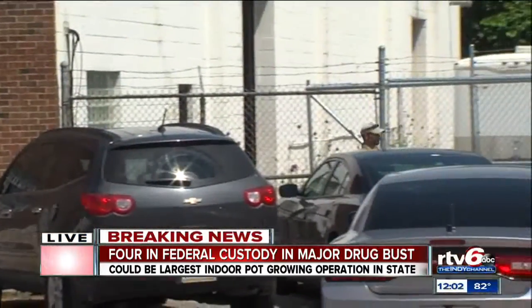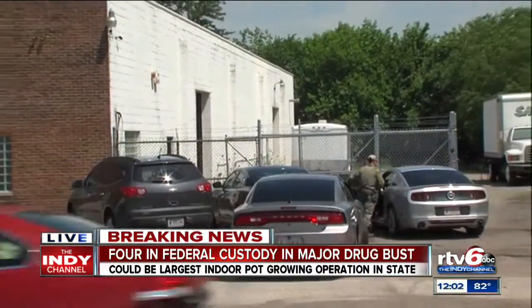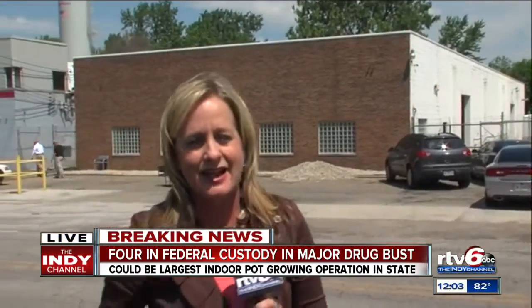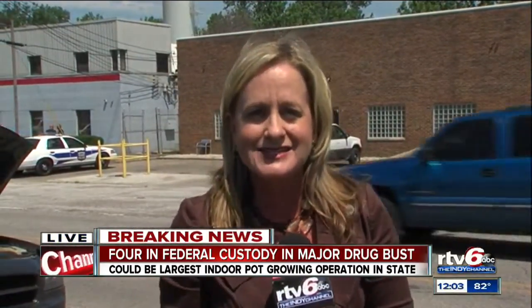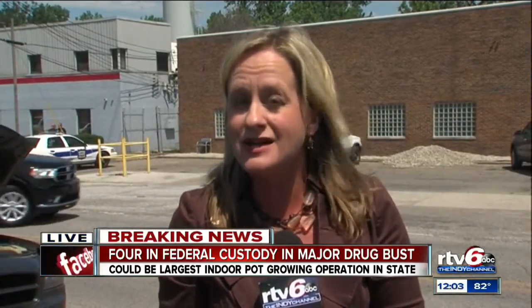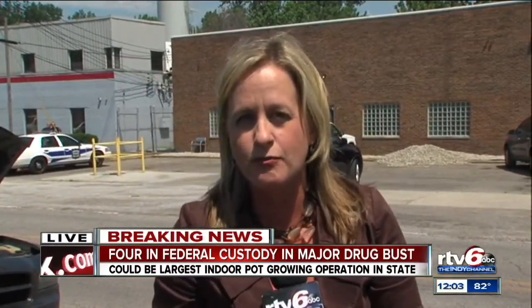Total worth, they're estimating, about a quarter of a million dollars worth of marijuana found at this location. Investigators from the DEA, IMPD, and Indiana State Police are expected to be here on the scene throughout the day and into the evening. I asked that trooper will they be looking at possibly other locations and possibly more arrests — he said they very likely may have more coming up.